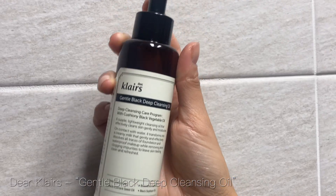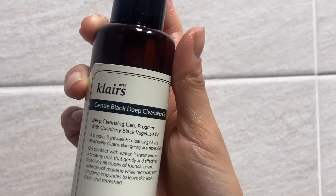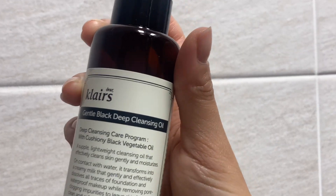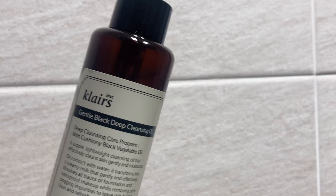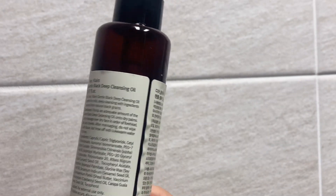To remove my makeup I use Dear Clay's cleansing oil, and it honestly removes your makeup so well and it's not harsh on your skin at all, so I really like it. Also, this brand is cruelty free and vegan.